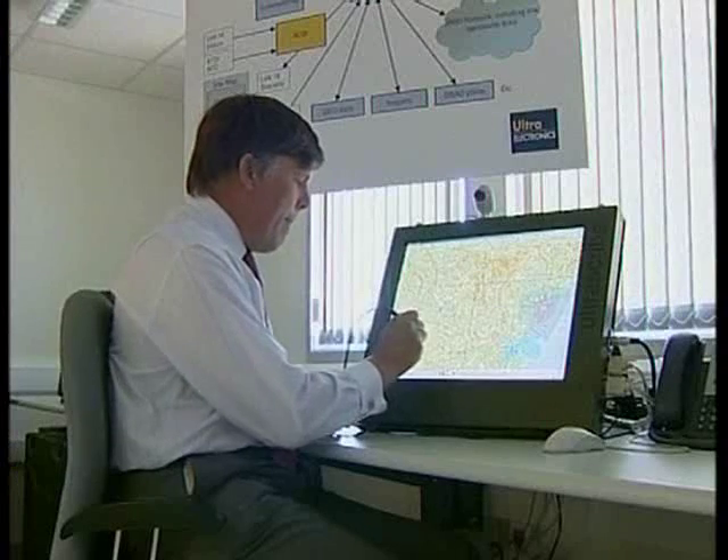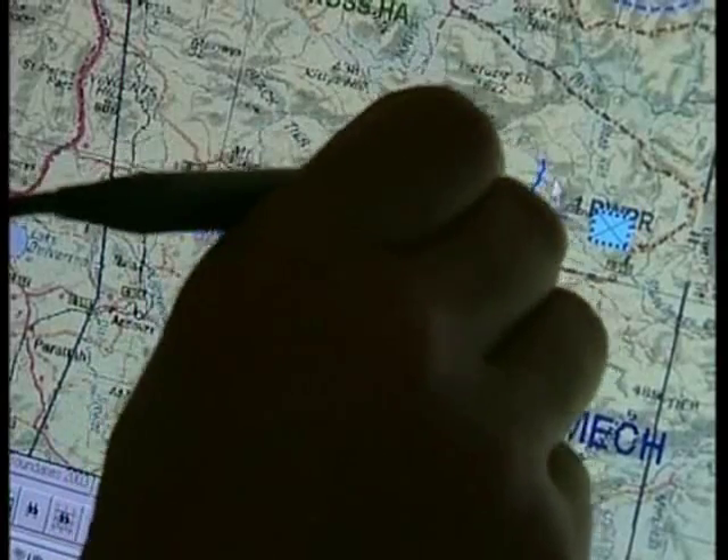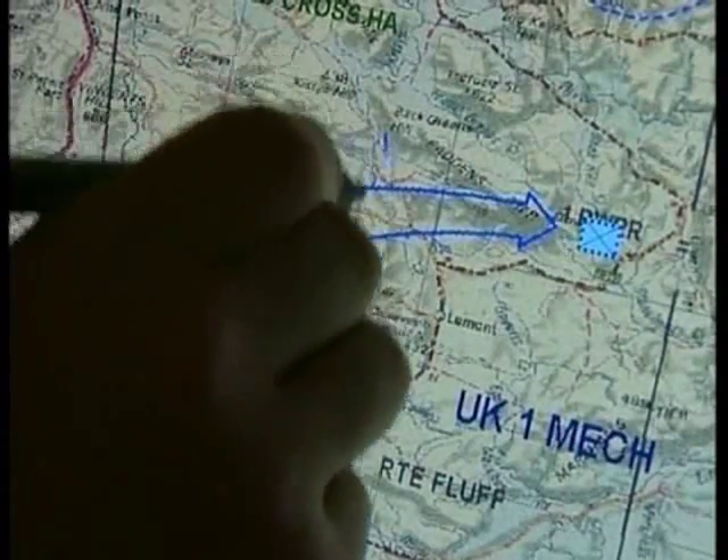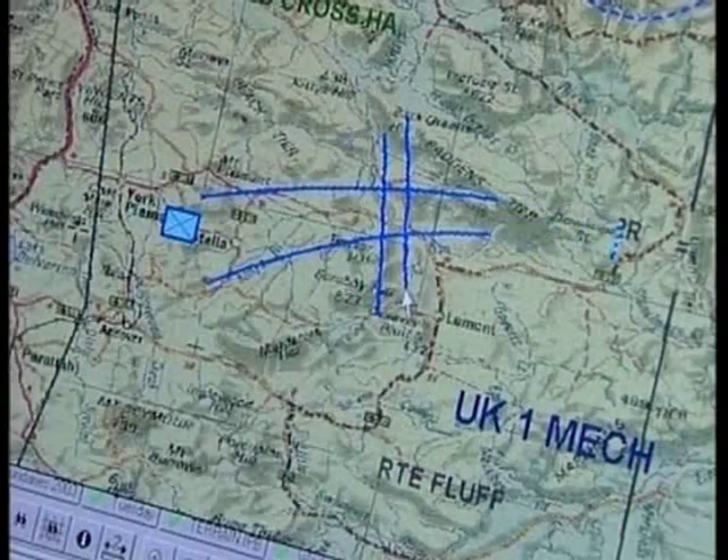What we're actually experimenting with is how we can move the information derived from those I-STAR capabilities across the network into the command and battle space management systems, which can then manipulate that information to inform the commanders of all the components — land, sea, air and joint. One British firm working at DSTL is Ultra Electronics. Their mapping system is better than the current manual one, allowing battle commanders to harness new technology for decision making.